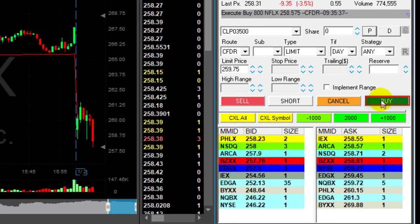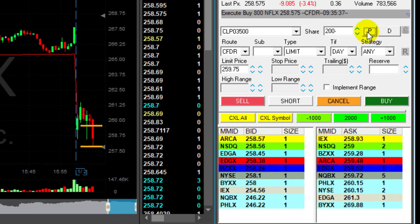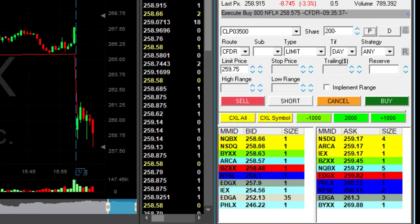Here comes Netflix. Taking my partial right here — a little bit more than the point I was risking. I was risking approximately one and a half points and I got exactly one and a half points, so that was a very nice trade in Netflix.